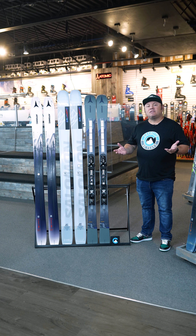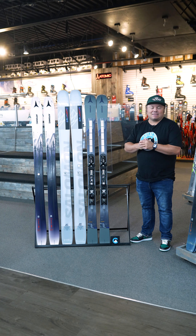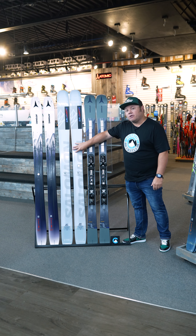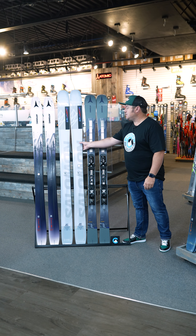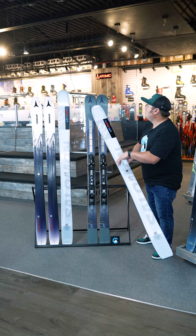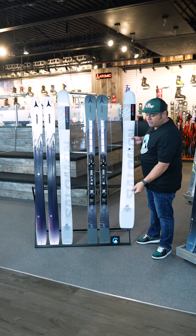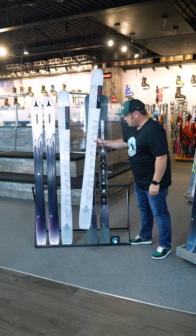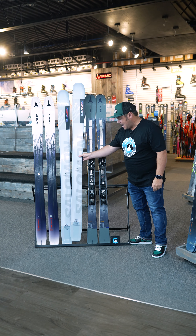If we've seen one consistent trend from all the suppliers across the entire industry the last 10 or so years, it has definitely been a push to wider, more versatile skis — wider in the waist, wider in the shovel, wider in the tail — and skis that definitely have a more aggressive rocker profile. Versatility being the key for that category.